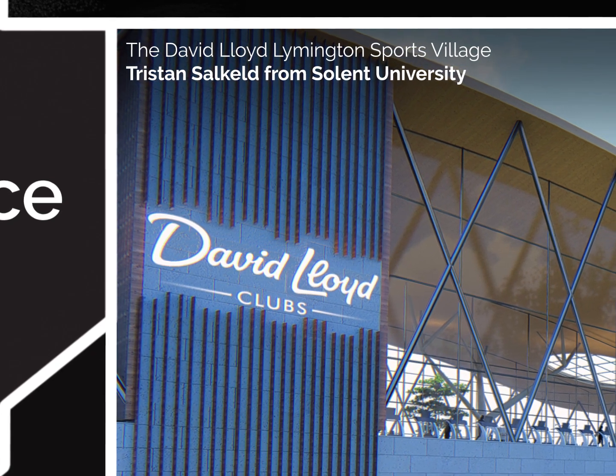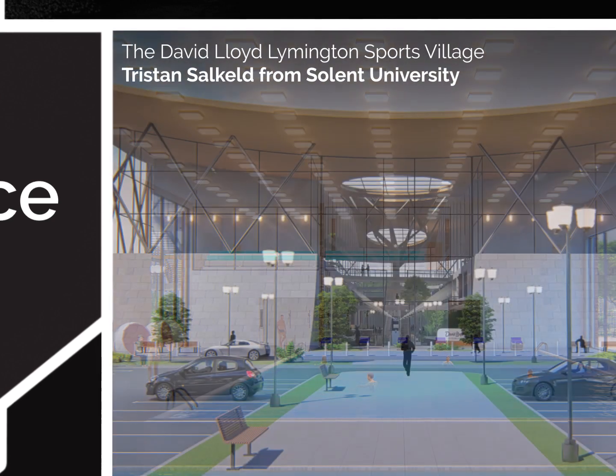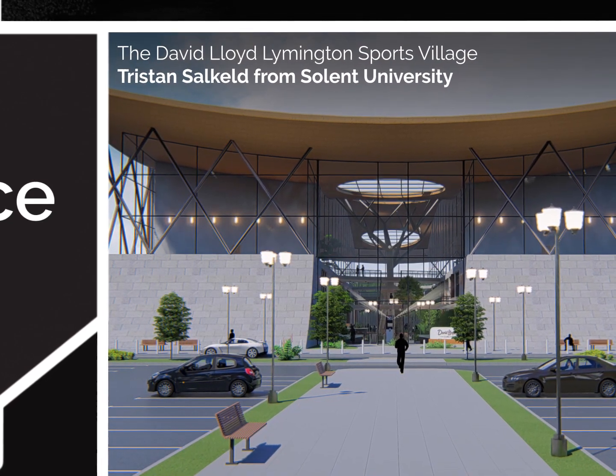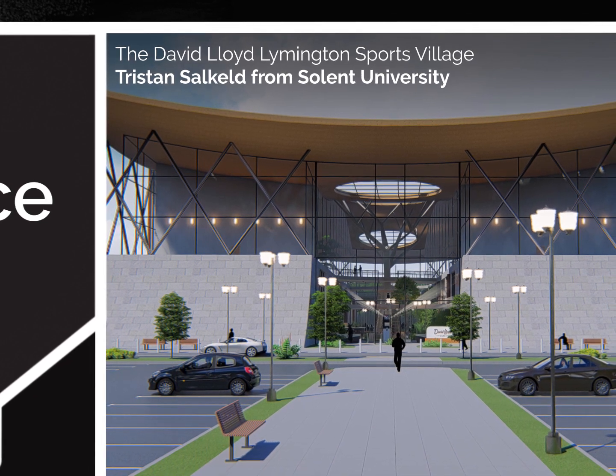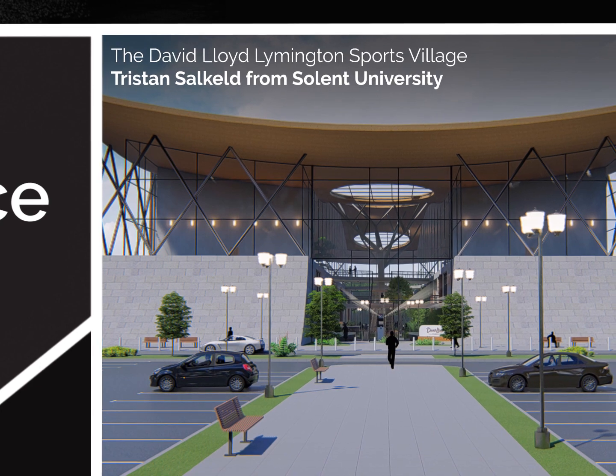The David Lloyd Limington Sports Village — Tristan Solkeld from Solent University. To contribute to Limington's heritage, the core conceptual inspiration for the sports village was developed from the shape of a vessel found in one of the town's marinas. Internal spaces also use nautical concepts. A large atrium runs throughout the entire complex.